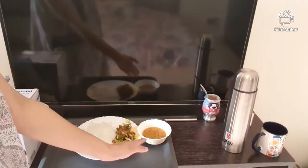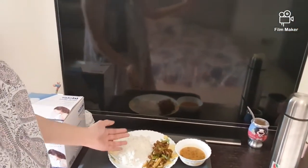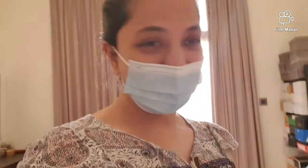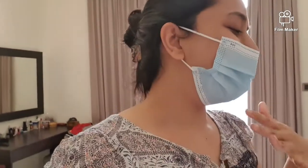Lunch consists of dal, which is lentils, rice, and kundru — I don't know the English term for kundru, but it's one of the vegetables I really really love. So I was very happy to see it. Still no taste, but knowing I'm eating something I love and enjoy, I'm going to relish it — it's made with so much love.